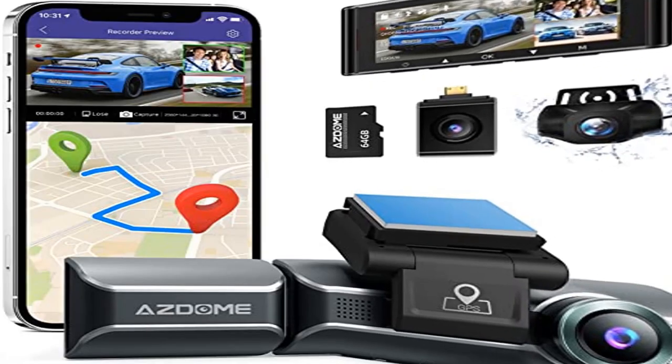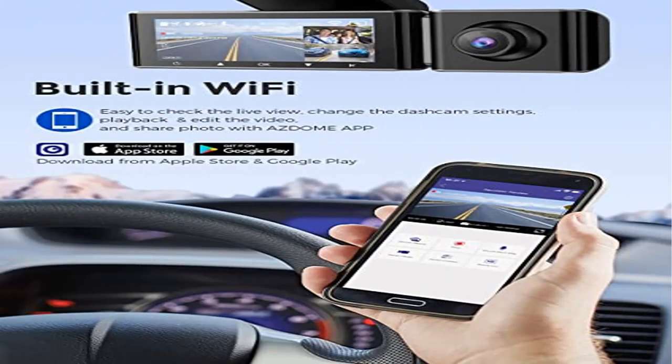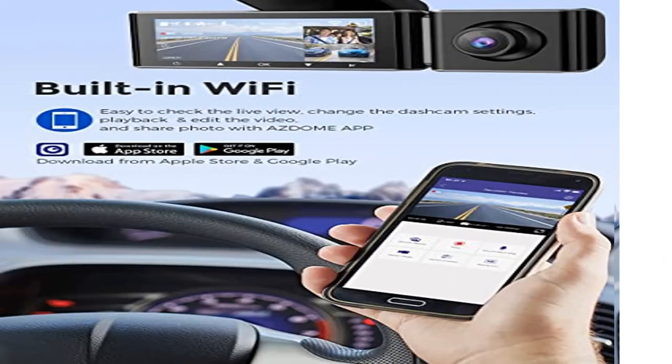With the built-in Wi-Fi function and the free Azdome app, you can view real-time videos on your iPhone or Android device while on the drive.